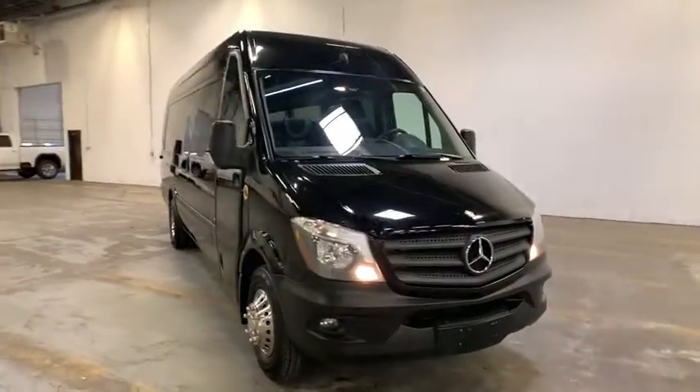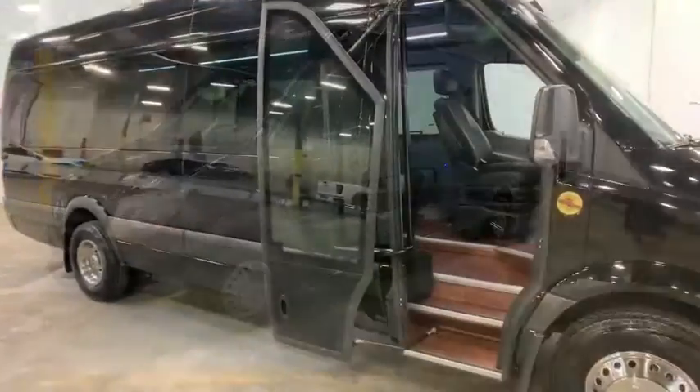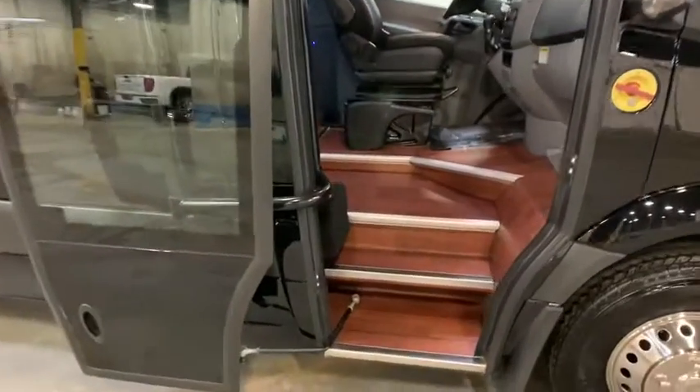Remote keyless entry, brake assist, tachometer, tilt steering wheel, front bucket seats, dual rear wheels, front wheel independent suspension.